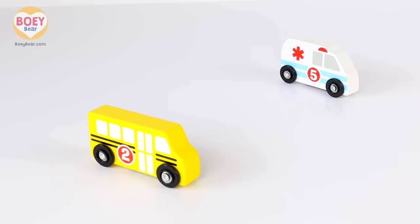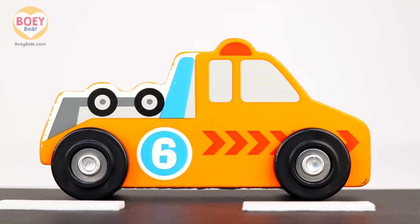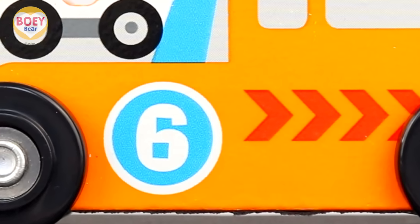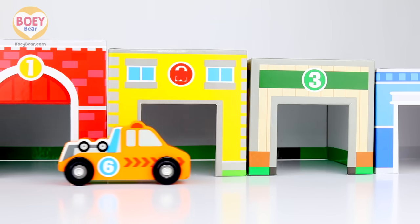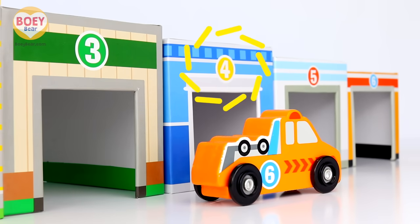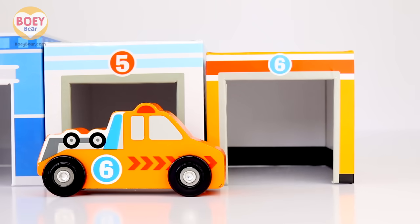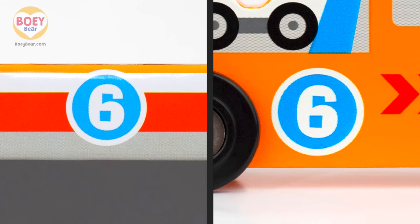It's an orange tow truck, and it has the number six on it. Let's count to six. Ready: one, two, three, four, five, six. Six and six — it's a match!